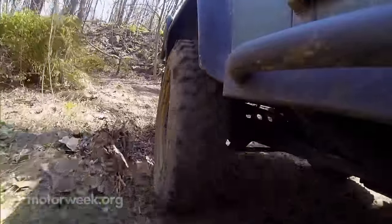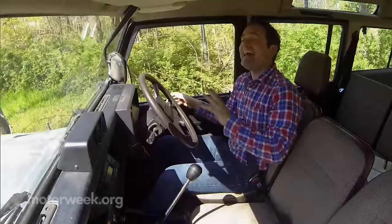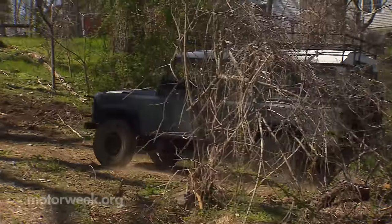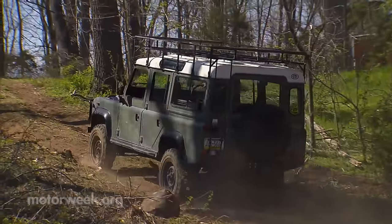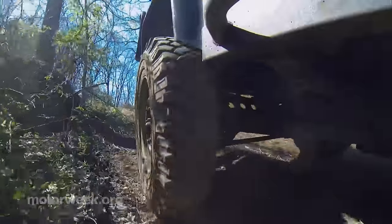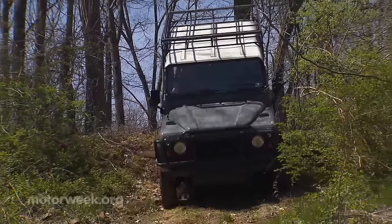So after spending an entire day behind the wheel of one of man's greatest automotive creations, what's my verdict? It is awesome. Just like a great sports car like a Cayman or a Miata inspires you to drive faster and harder, this thing is almost daring me to find something steeper and rockier and muddier. And no matter what kind of terrain is thrown at you, there is an undeniable confidence that nothing can get in your way, even when you're faced with a particularly technical descent.